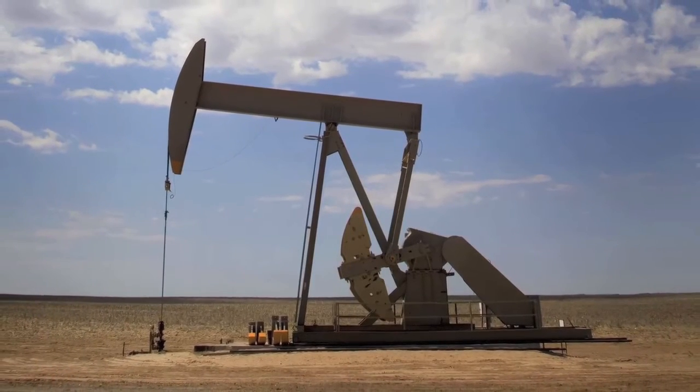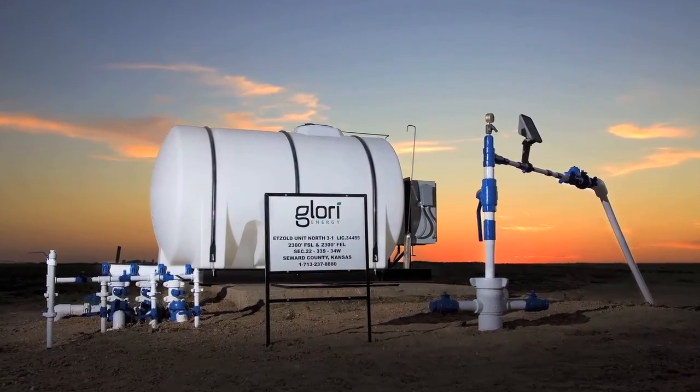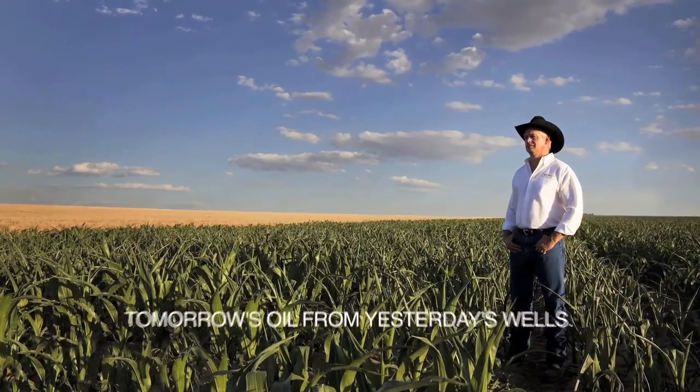We're talking billions of barrels of oil stuck in the ground, which we can potentially access with this technology. So that is a massive opportunity. Tomorrow's oil from yesterday's wells.